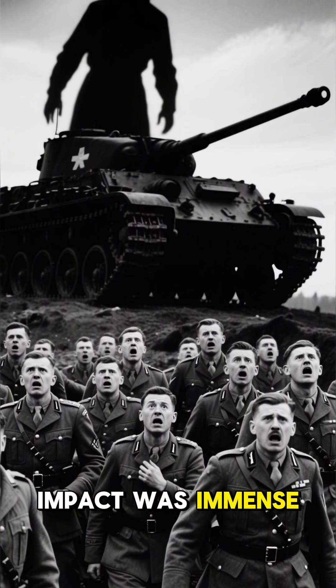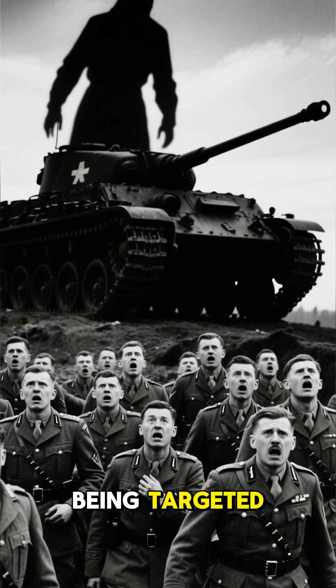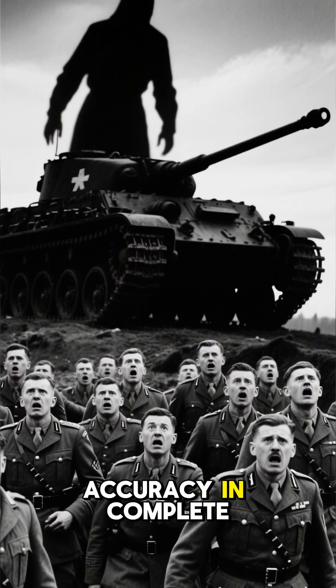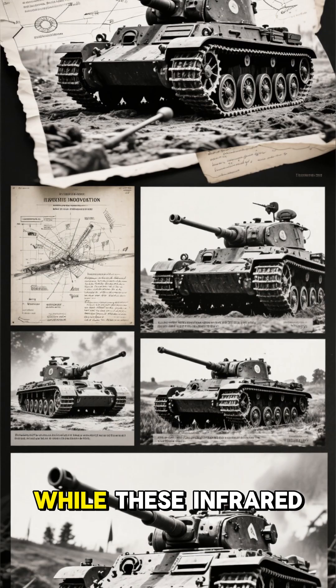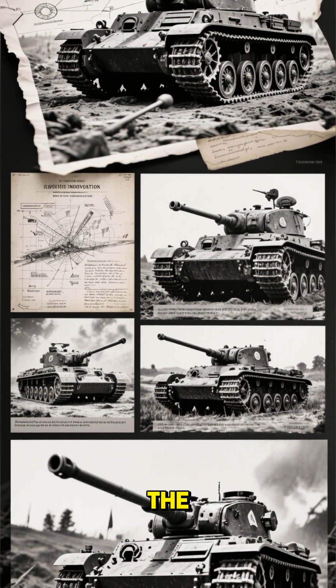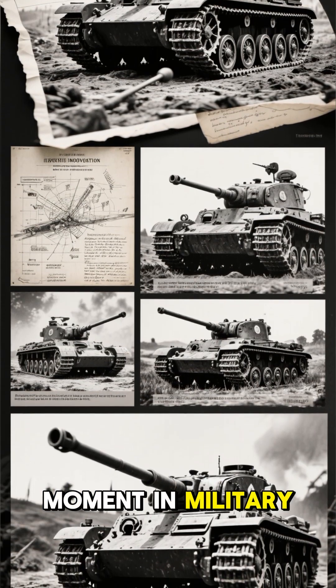Their psychological impact was immense. Allied troops were baffled — how were they being targeted with such deadly accuracy in complete darkness? Rumors spread of ghost tanks and supernatural weapons. While these infrared Panthers didn't change the ultimate outcome of the war, their existence marked a pivotal moment in military history.